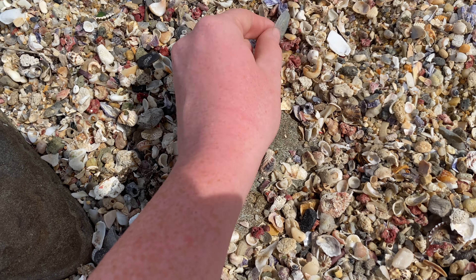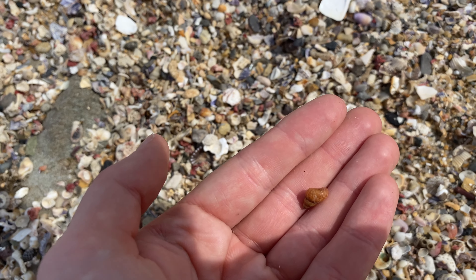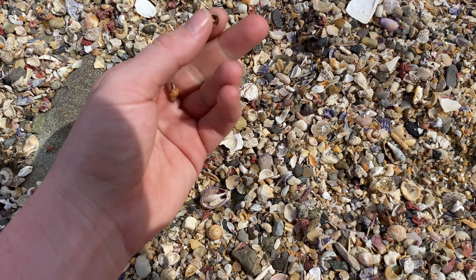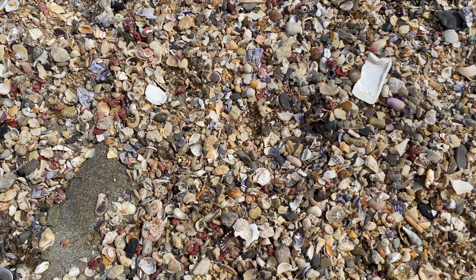What's that? I'll get that out because that's a bit of plastic. But here's another one of these — I'm pretty sure they're called pheasant shells, correct me if I'm wrong. And what's that I see? Oh, it's broken. What else can we see?